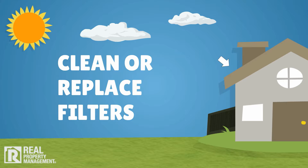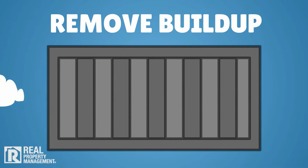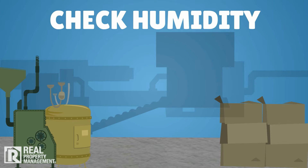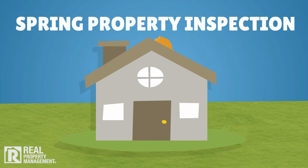Clean or replace air conditioning and ventilation system filters, remove buildup on fans and forced airways, check basement humidity, and check and clean dehumidifiers and humidifiers, and set dampers as needed.